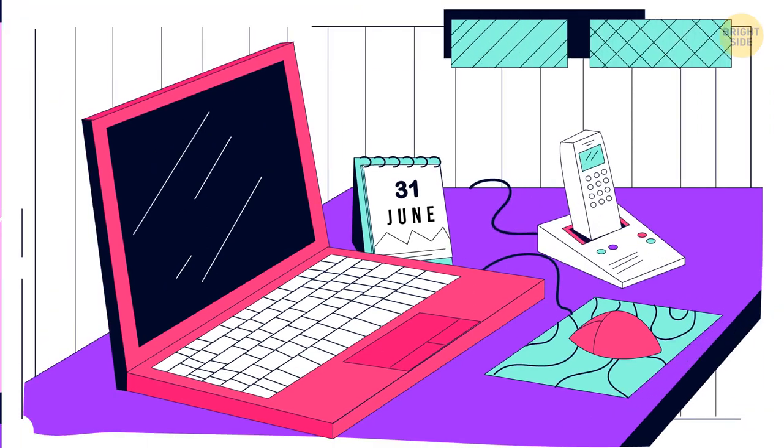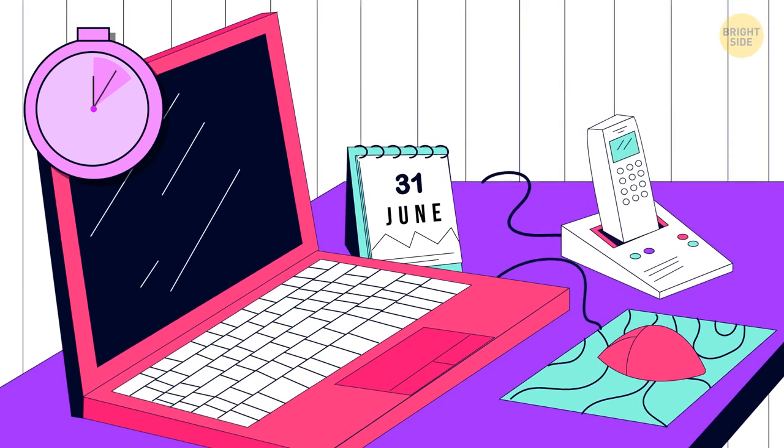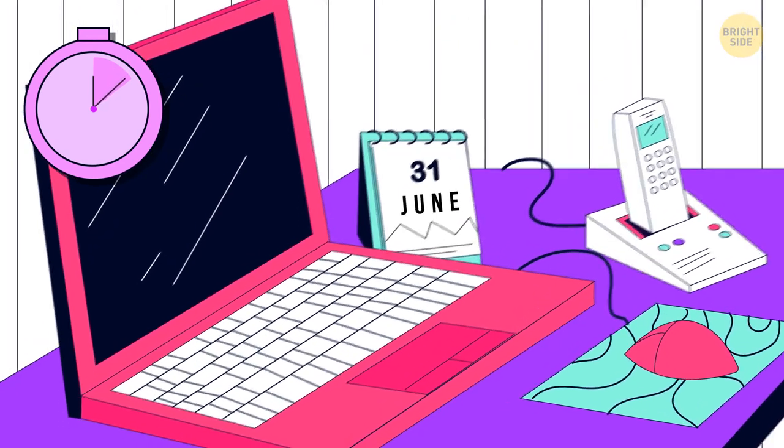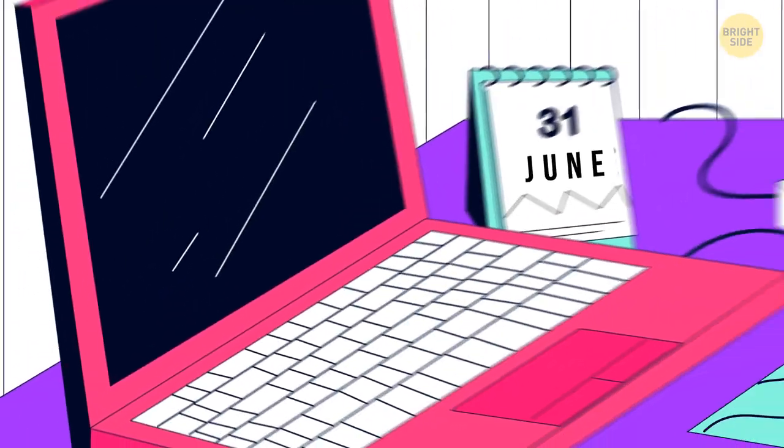What's wrong with this picture? June has only 30 days. Plus, there's no space bar on the keyboard.